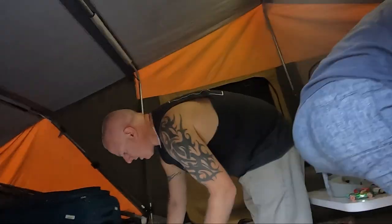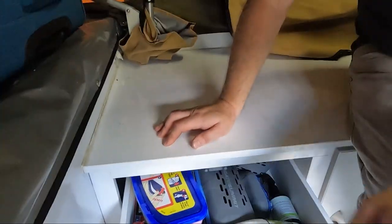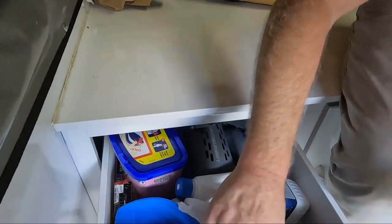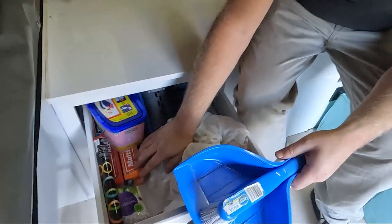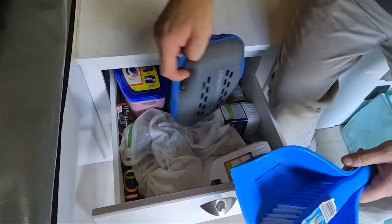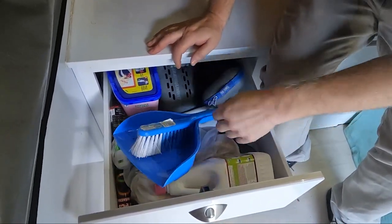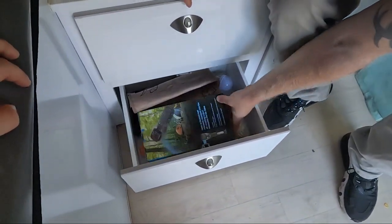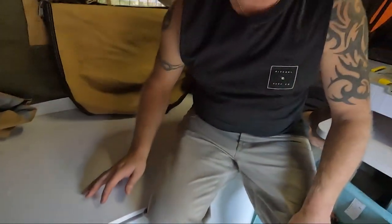We've got two drawers in here. Top drawer is just sort of bits and pieces - bag of pegs, a broom to sweep it out, backup alfoil, cling wrap, washing powder, quick-dry towels, and toilet detergent for the portable toilet. Another drawer there is just bits and pieces, but it's normally just kids' toys or my bottles of booze.